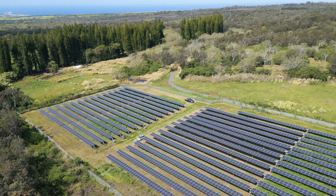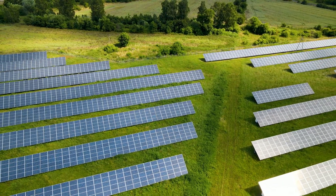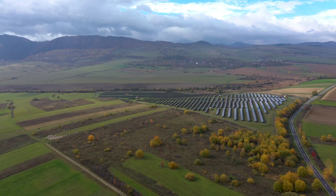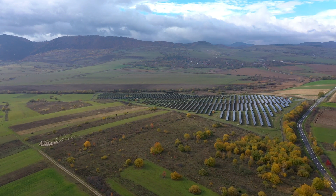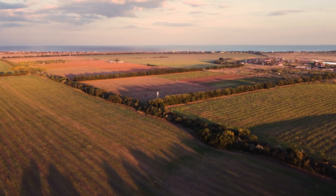More important than any individual construction step is who you're working with. It's essential to work with a trusted solar provider with an agreement with the local utility to connect the solar farm to the grid smoothly and effectively. Your solar provider should also have a structured plan to remove the solar array and return the land to its original condition when the solar arrays are at the end of their life, ensuring your property's long-term value is protected.